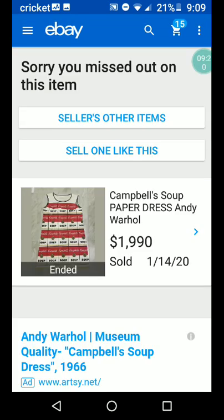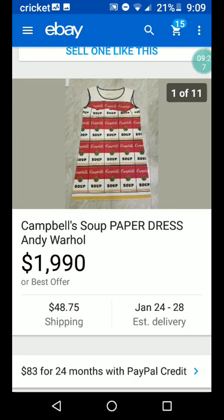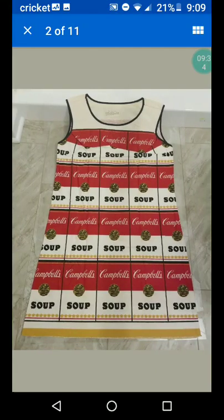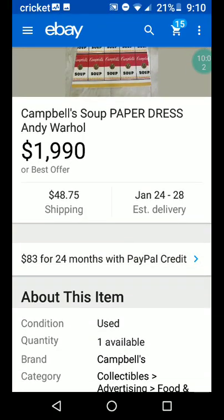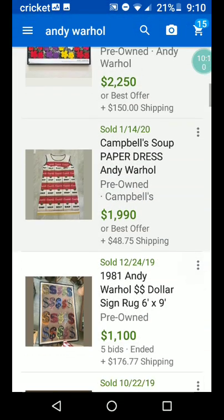Campbell Soup paper dress, Andy Warhol — $1,990 or best offer plus $48.75 shipping. You'd make a splash with that dress! No cleaning, no washing — it's carefree. Fire resistant unless washed or cleaned. To refresh, press lightly with warm iron. Cellulose and cotton material. So you can't wash it. $1,990, $48.75 shipping — a paper dress. That's crazy.